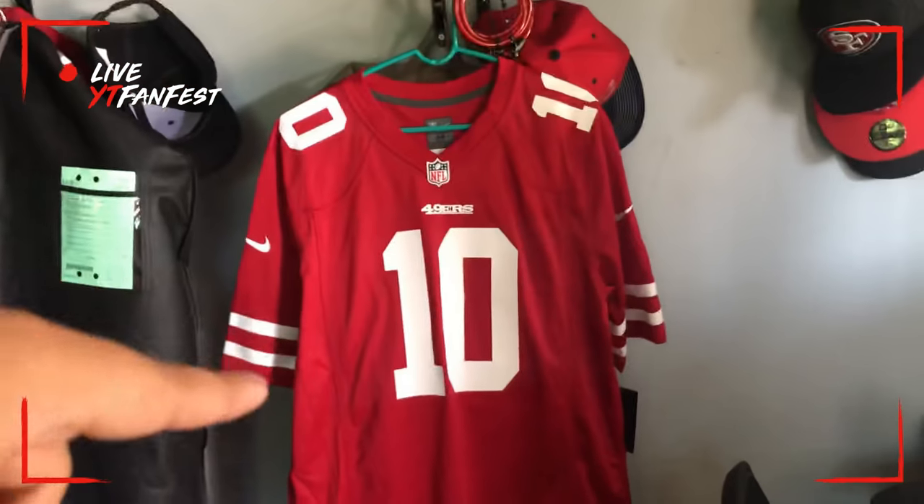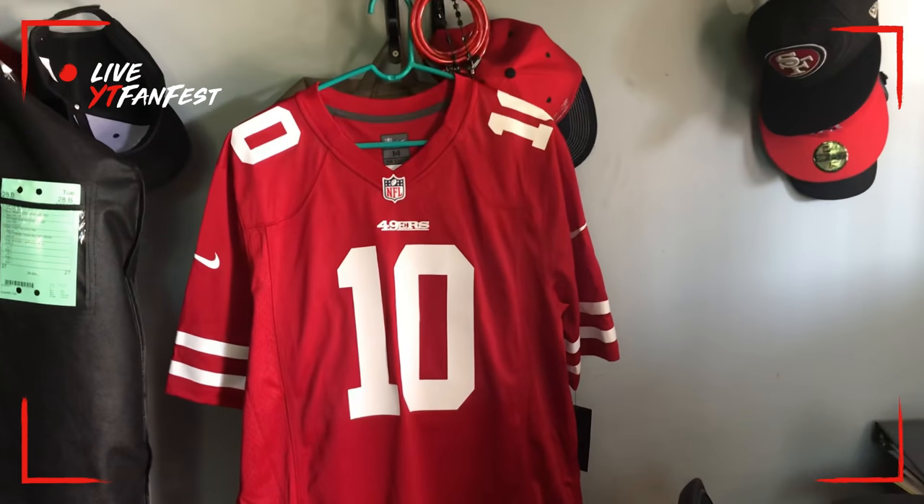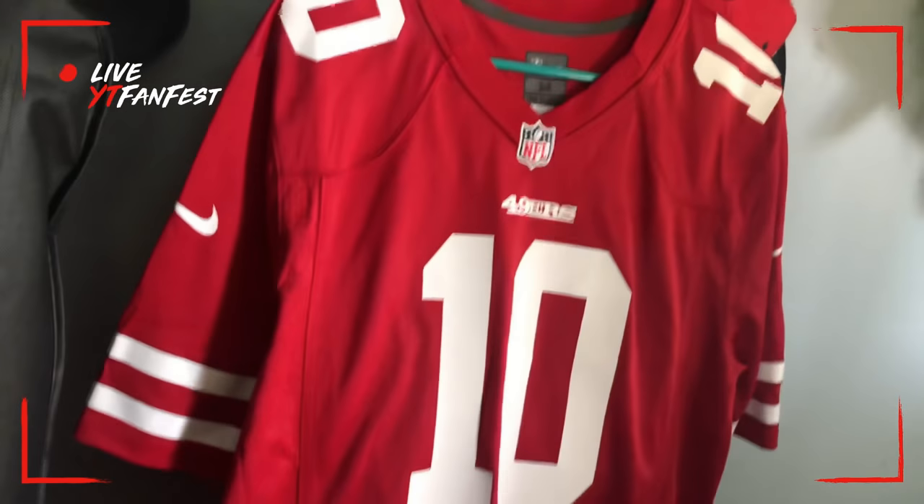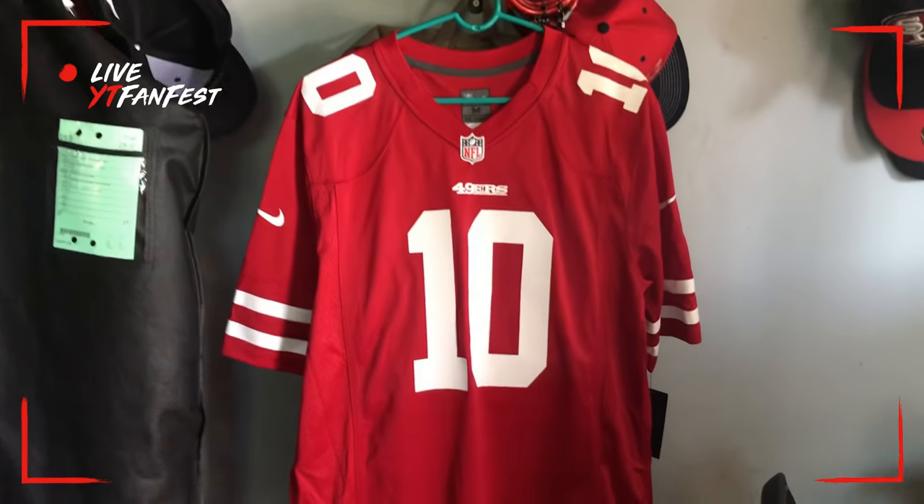The next jersey I want to get is a DeForest Buckner jersey, and when I do get that I'll show you guys. But until then I'm just gonna be rocking this on Sundays. I'll catch you guys later.